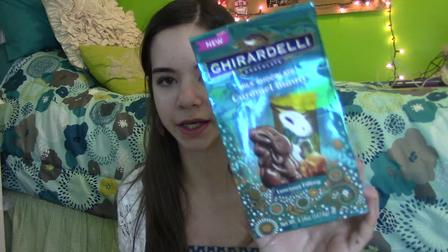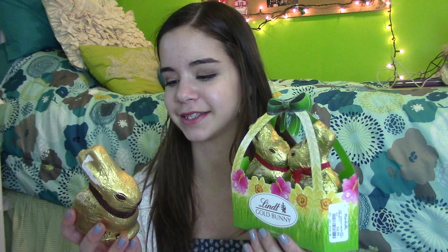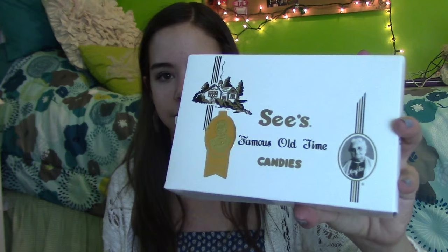Going into the assorted candy: I got some Ghirardelli bunnies, a chocolate bunny from one of my cousins, some Skittles, Junior Mints from my mom, and some Lindt bunnies — these are the best. I got the milk chocolate ones and a big dark chocolate one, which is my favorite. Something I love love love is from my Grammy: a See's Candy box of truffles. I think See's is amazing.